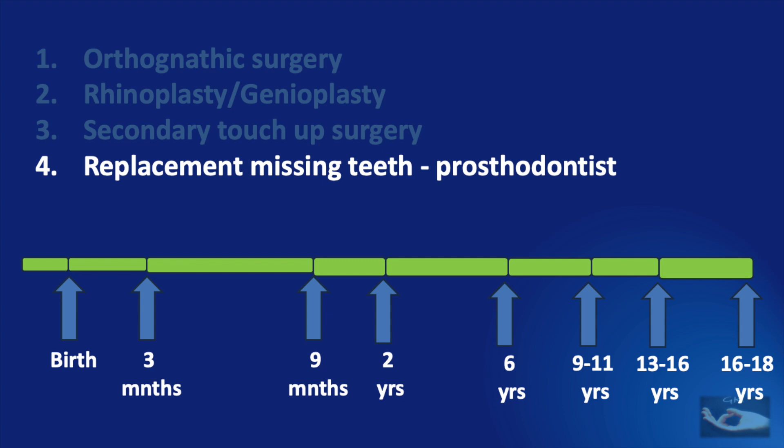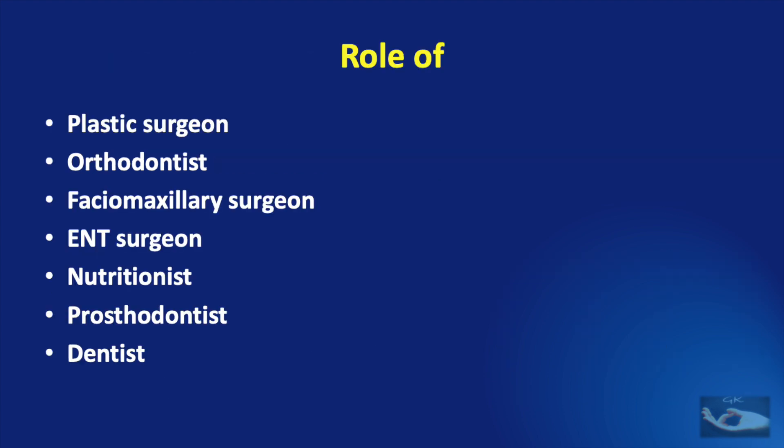This will complete the management procedures for cleft lip and palate. You would have noted the role of the plastic surgeon, the orthodontist, the faciomaxillary surgeon, the ENT surgeon, the nutritionist, the prosthodontist, and the dentist in the holistic management of cleft lip and palate. You would also have noted the timeline of management, right from before birth sometimes to up to completion of growth — that is, 16 to 20 years of age.